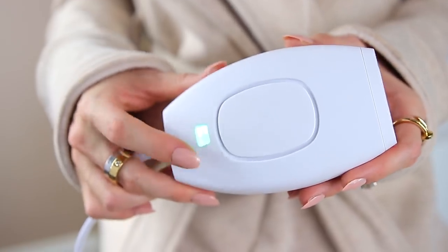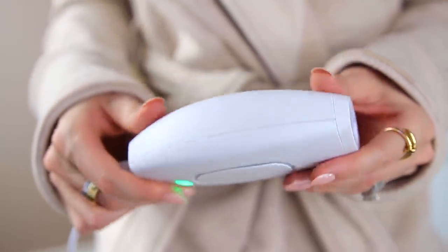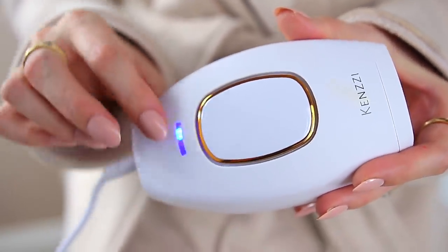Let me show you what it comes with. It obviously comes with the main device and then a power supply that plugs into the bottom here and into the wall, which is perfect because you don't have to worry about charging it. The cord is actually really long, which is great because you can sit and do it wherever you'd like — in the bathroom or your bedroom. You hit this button on the back to turn it up to whatever level you want; there are five different levels, and I honestly just do it at the highest level every time.